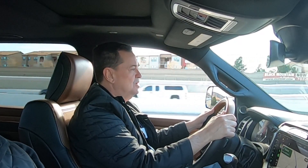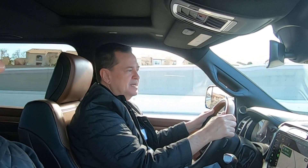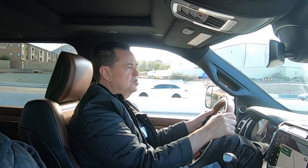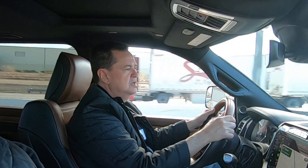Ram desarrolló la camioneta con un par de ideas en la cabeza. La primera, que fuera realmente la más capaz de su segmento, y para hacer eso puso un motor Cummins V8 de 6.7 litros con mil libras-pie de torque.